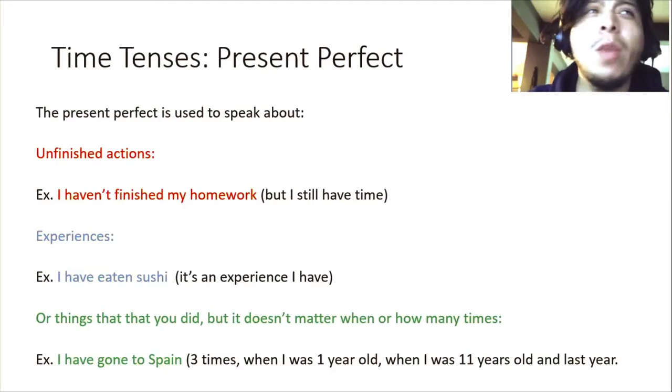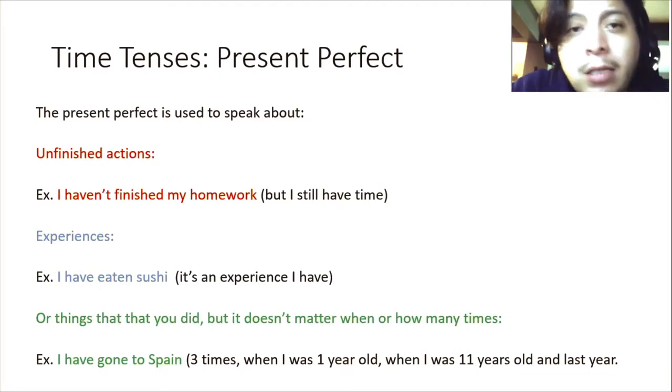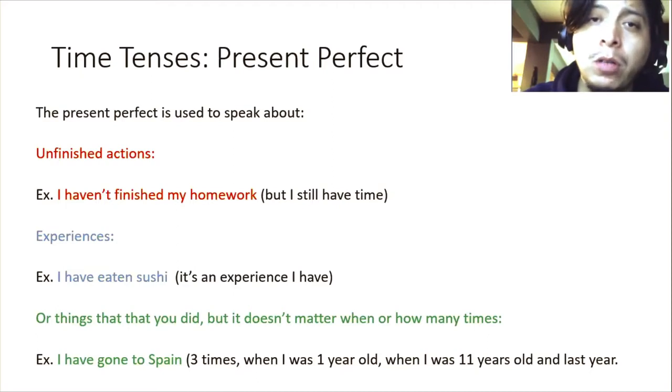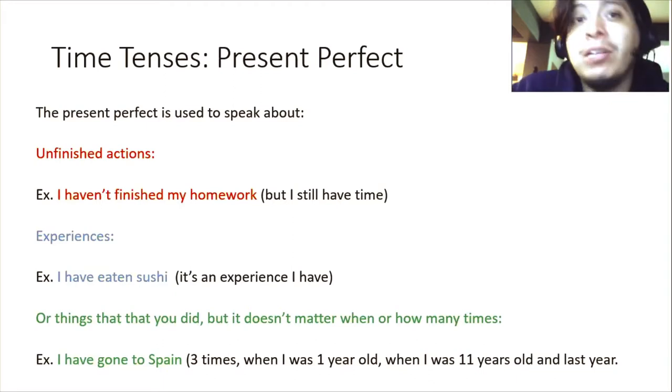First, the present perfect — when do you use it? What is the meaning? The present perfect is used to speak about unfinished actions. When we were speaking about the simple past, we were speaking about finished actions — something that is over. When you say 'I didn't do my homework,' it means I didn't do my homework and that's it. You cannot change it. But if you say 'I haven't finished my homework,' it means up until this point, in this moment, I haven't done my homework. It's an unfinished action. The simple past is finished actions; the present perfect is unfinished actions.